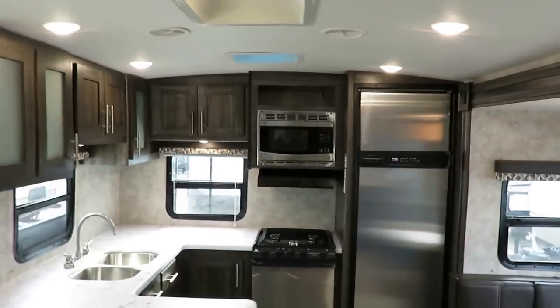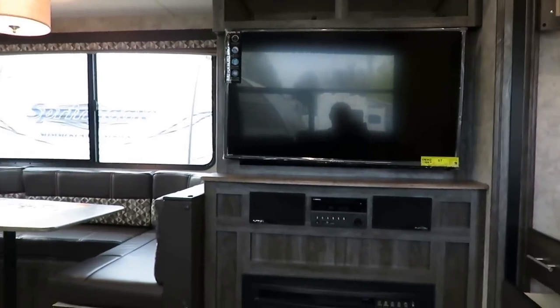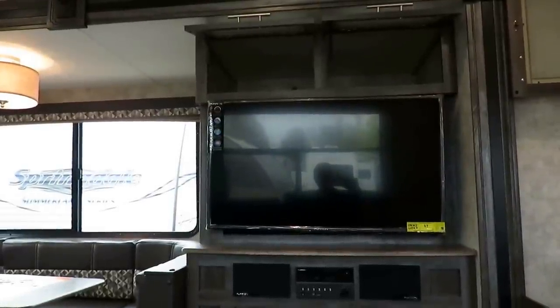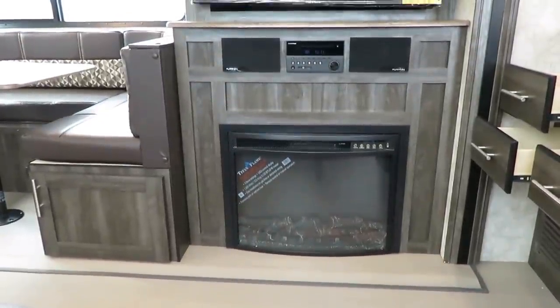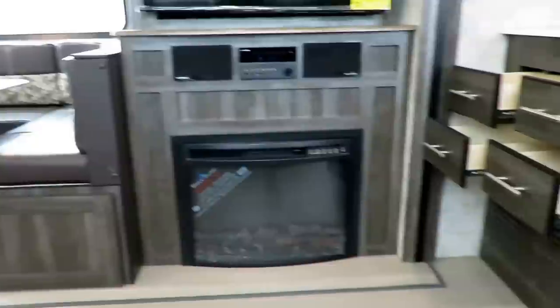It has the Open Range bigger 8 cubic foot fridge and freezer, but it gives you the ideal entertainment center. When I sit down, I can kick up my feet in this wall-hugging recliner — this theater seat — and I've got perfect entertainment facilities. We're also bringing a fireplace, a.k.a. electric space heater, to a floor plan that traditionally has not usually had one, at least not in a functional space.